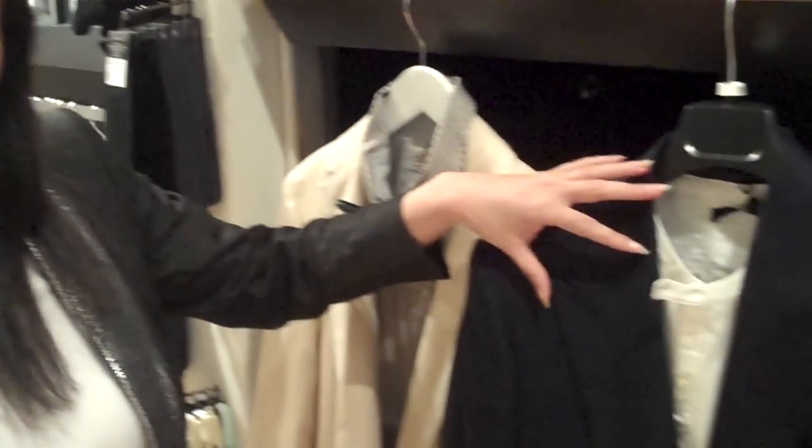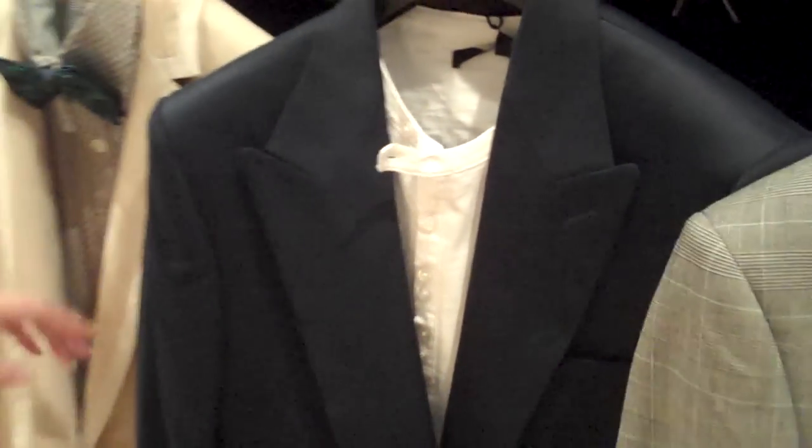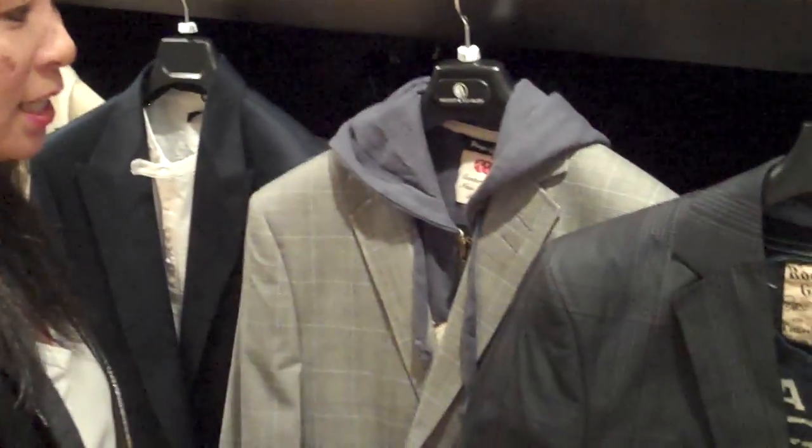If you've got your black one, look into getting a lighter colored one or something with a little bit more detail, like this one that's got the wider pink lapel. If you've got your basic colors covered, move on to something a little bit more interesting like the plaids or the glenchecks.